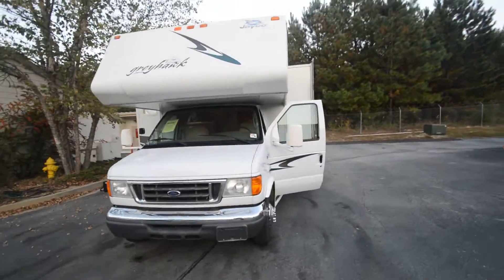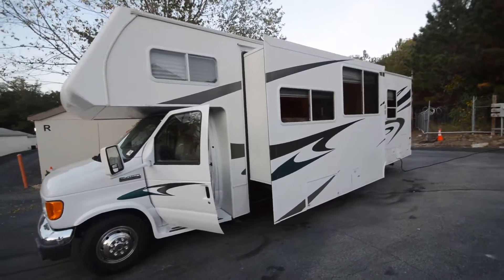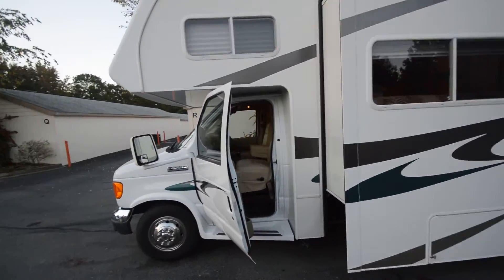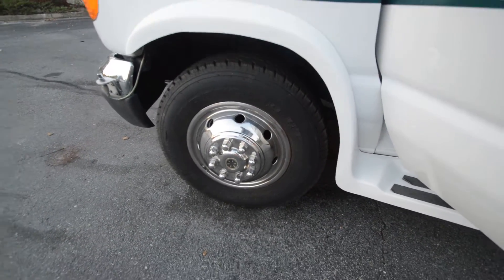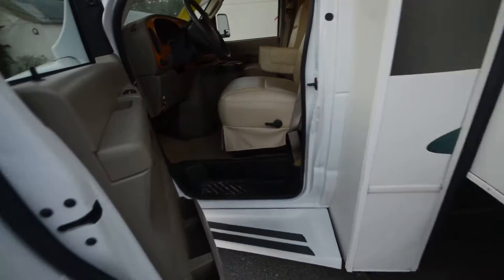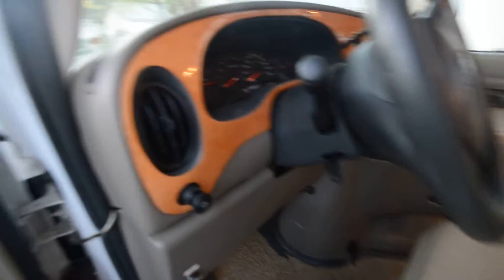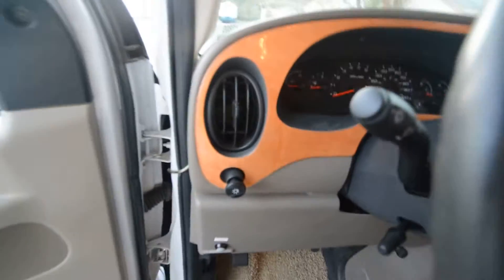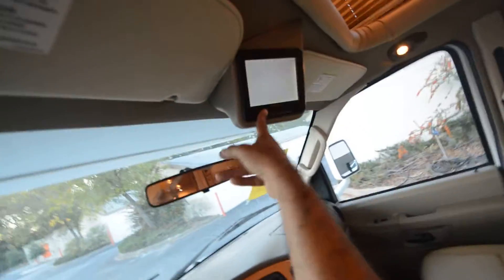A real quick video for this 2006 Jayco Greyhawk with approximately 17,950 miles — super slide-out model number 31SS. Tires are 2012 Goodyear, four years old, in really good shape. Power windows, backup monitor. Let's take a look at it.